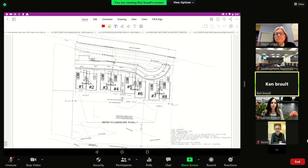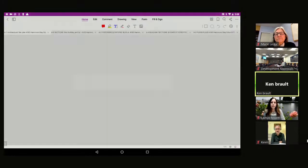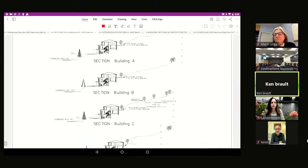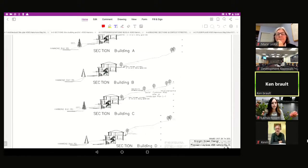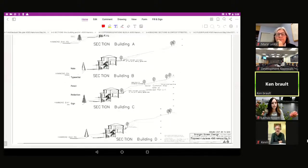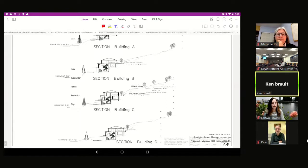The sections show the steepness of the lot — Hammond Bay on the left, then the driveway, then the buildings terraced into the terrain going all the way up to Gulf View. All four buildings demonstrate the significant slope of the site.